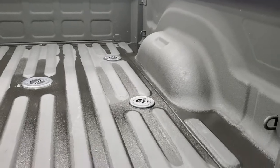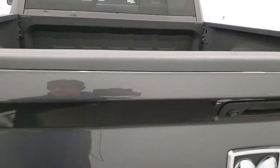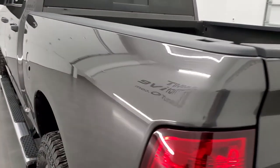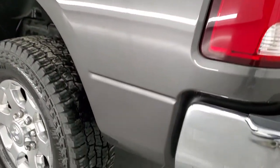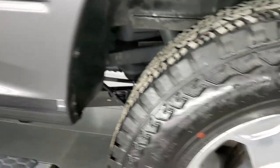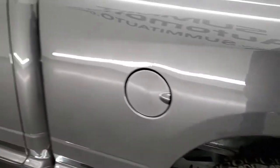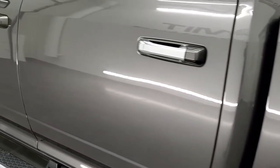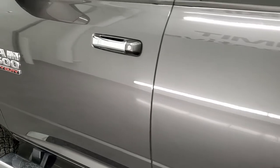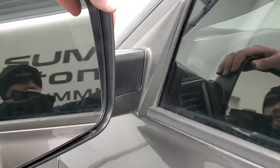Bed is in really nice shape and that spray-in bed liner is in really nice condition too — nice thing to have. As you go down the driver's side, just as clean as the passenger side, no dents or dings in the box. This back rim is in nice shape as well. Does have the heated fold-up tow mirrors with built-in directional signals — they fold up and also fold in.